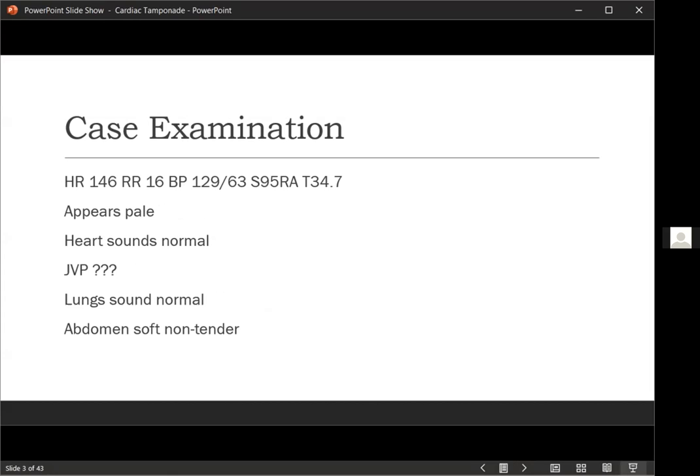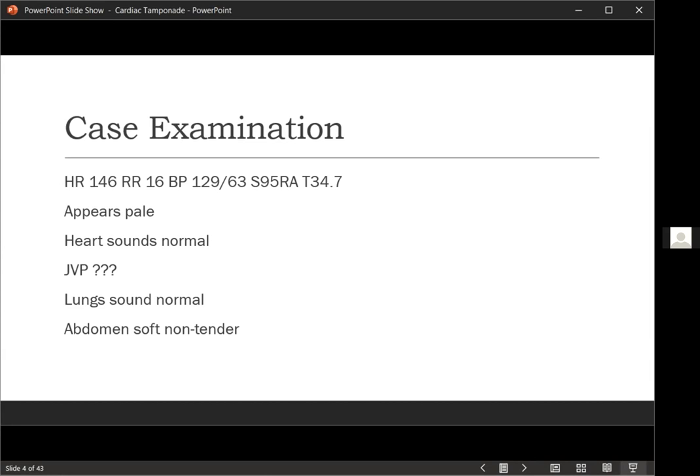You go into the room and the first thing you notice is that she's fairly tachycardic with a heart rate of 146 — so obviously you're a little more interested than usual. Respiratory rate is roughly normal at 16. Her blood pressure initially is 129 over 63. She's sating at 95% on room air and her temperature is 37.4. You also note she looks pale — obviously not getting great peripheral circulation. Her heart sounds normal. You may or may not see the JVP — nothing particularly obvious was noted. Her lungs sound relatively normal, and her abdomen is soft and not particularly tender.